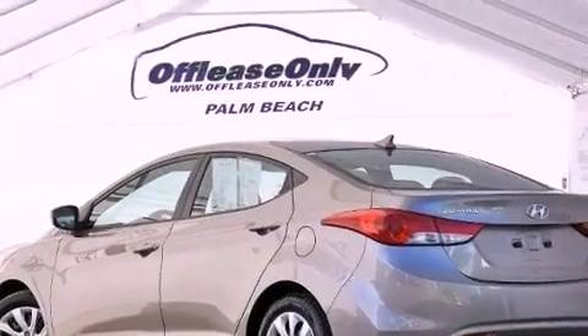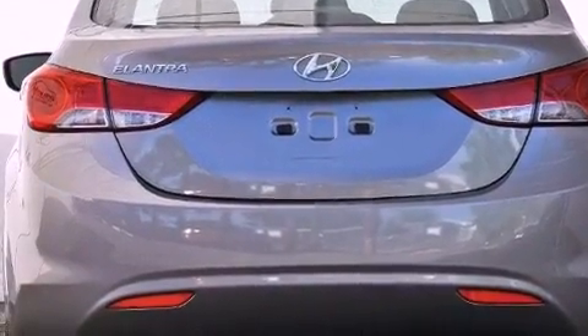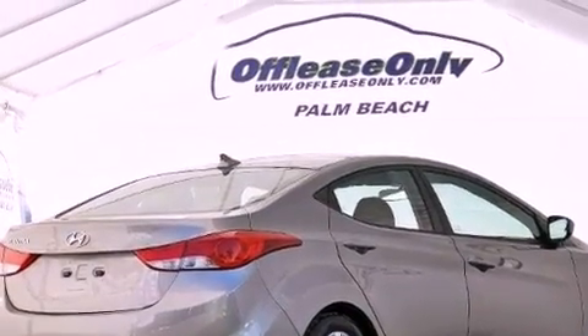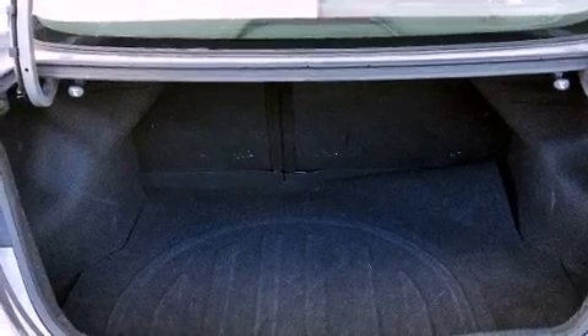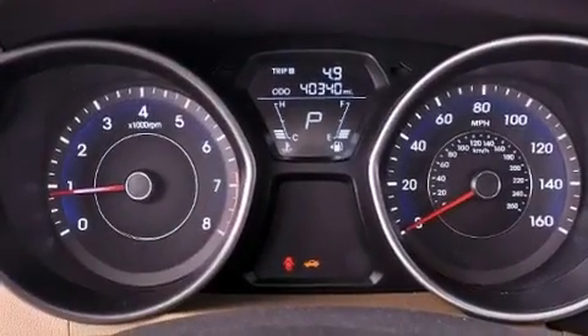All of the following features are included: XM satellite radio, a low tire pressure indicator, traction control and stability control systems, performance tires, a security system, a passenger-side vanity mirror, tinted glass, an anti-lock braking system, and air conditioning.